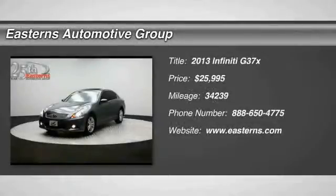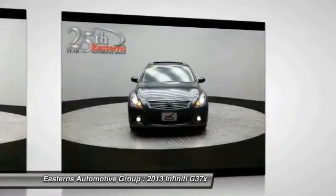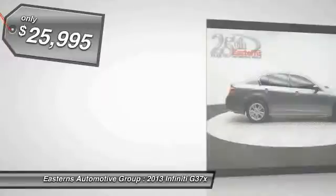The 2013 Infiniti G37. A deeper level of performance. A new level of exhilaration. The car is blistering quick yet returns 21 miles per gallon overall. And it's priced below $30,000.